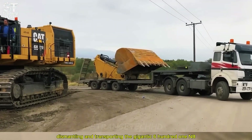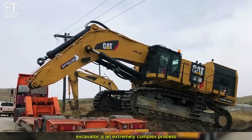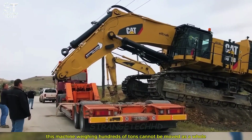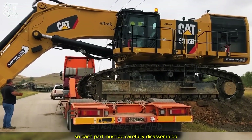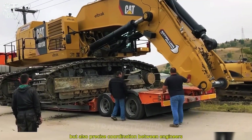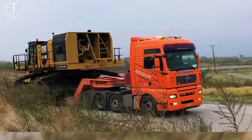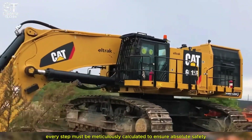Dismantling and transporting the gigantic 601 NV excavator is an extremely complex process. This machine, weighing hundreds of tons, cannot be moved as a whole, so each part must be carefully disassembled. The operation requires not only advanced specialized equipment but also precise coordination between engineers, drivers, and the logistics team — every step must be meticulously calculated to ensure absolute safety.